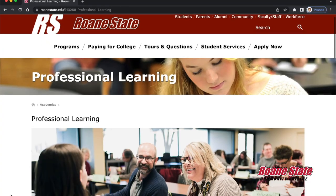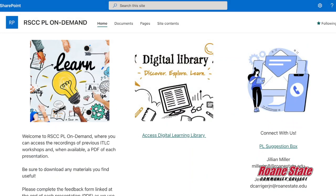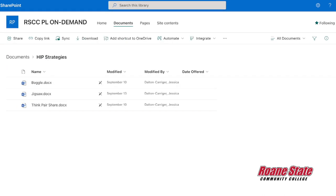We have monthly ITLC meetings, and if you'd love to join our committee, you are more than welcome to — please email us. We are also building a professional learning website for Rhone State that has an on-demand section where you can go in and look at all the things we've been doing for the past couple of years. You can download it, use it, and access our repository.